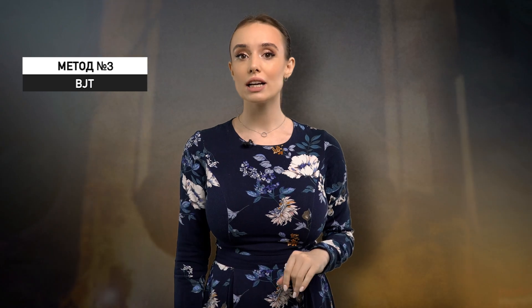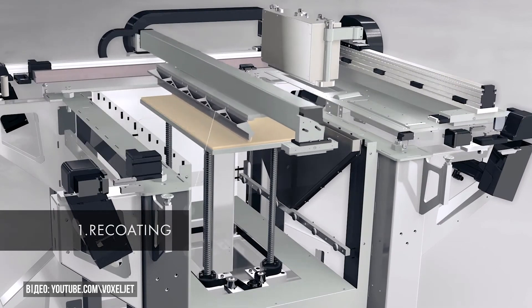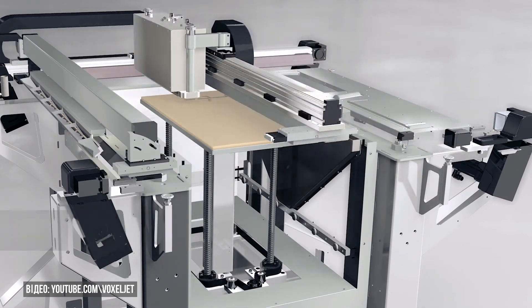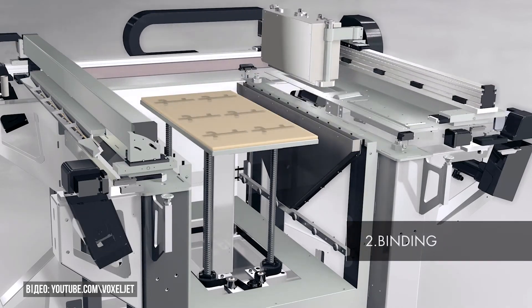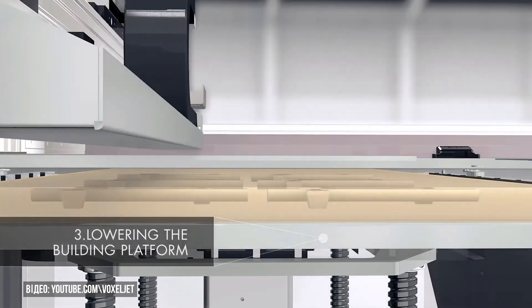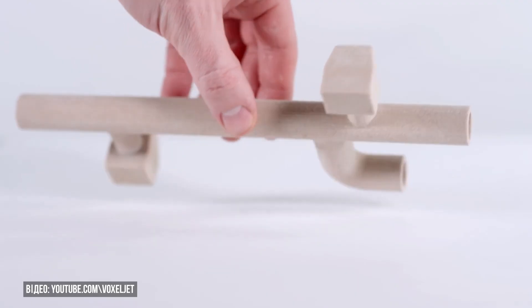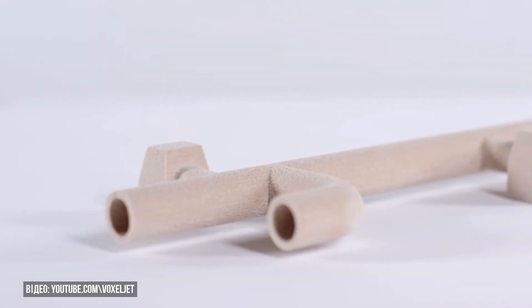There's also a third method called binder jetting — a form of additive manufacturing involving the application of a liquid binder, referred to as glue, to join powdered materials. Layers of titanium powder are laid down and glue is applied repeatedly. The assembly is then placed into an oven where the glue evaporates and the powder solidifies, resulting in a metal part that precisely matches the 3D model.